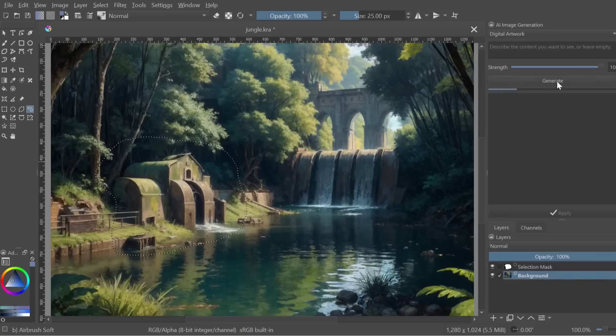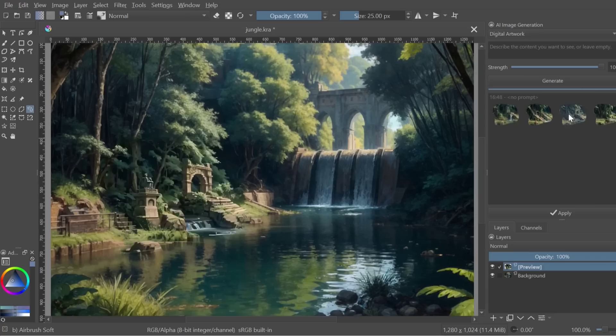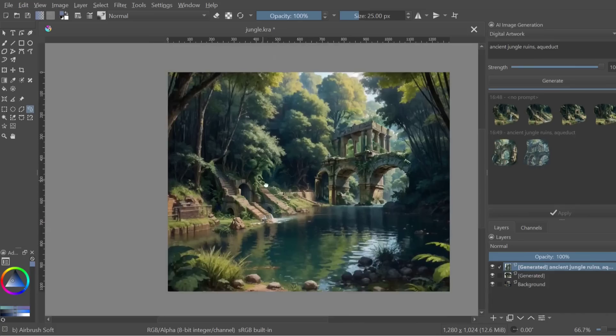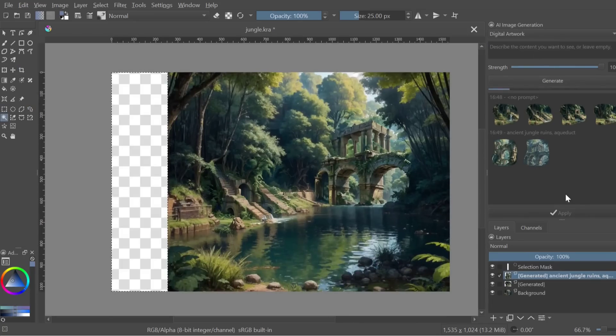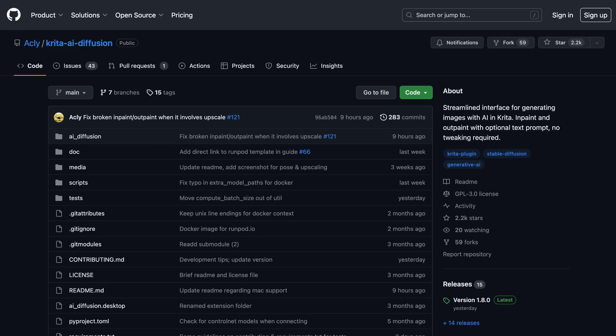In other AI news, I recently came across this plugin for the image editor Krita, which streamlines AI image generation directly in the app. This enables users to directly change and generate new sections of images, just like the Photoshop Firefly beta I've shown recently, but unlike Adobe's apps, this is free and open source. Check out the GitHub page for more info.